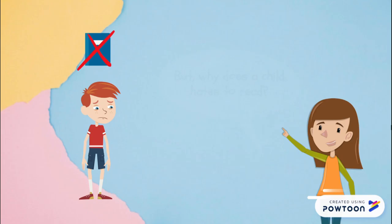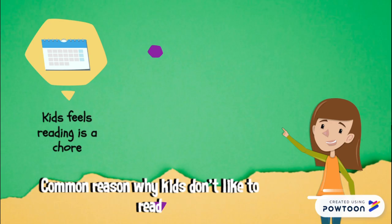But the question is, why do they hate reading? The most common reasons are children feel like reading is a chore. They think it's boring and they have not found the suitable or the right book for them.